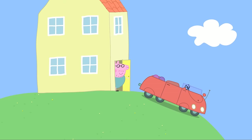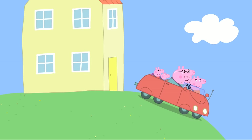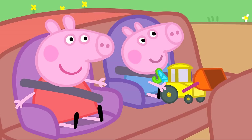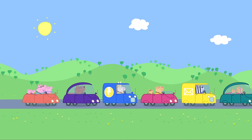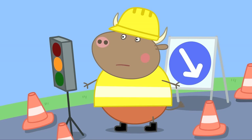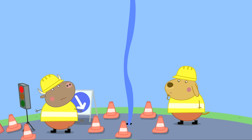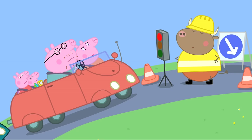Digging up the road! It is a lovely sunny day. Peppa and her family are driving to the playground when they hit a traffic jam. Mr Bull has stopped the traffic — we're digging up the road! There's water coming out of the ground from a broken water pipe underground. It will take as long as it takes.